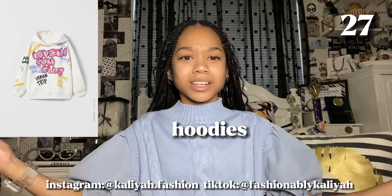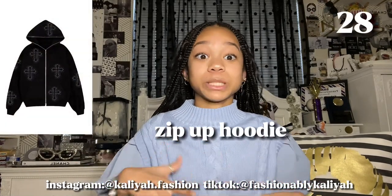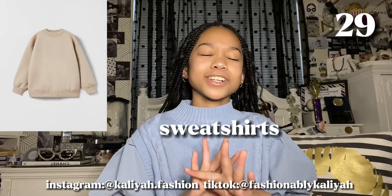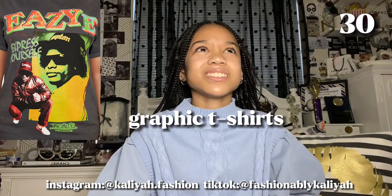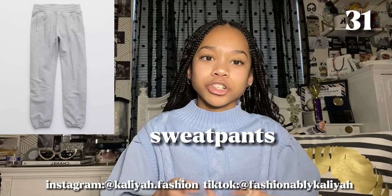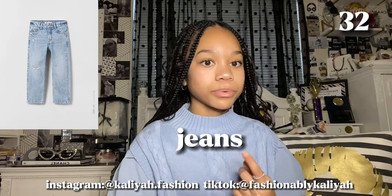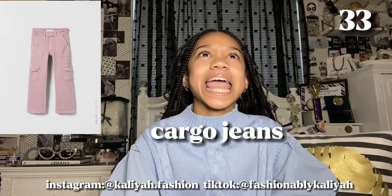Next of course is clothes. First is hoodies — you need hoodies, they're a good essential for any season. Next is zip-up hoodies because sometimes you just want to take your hoodie off. Next is sweatshirts — kind of like a hoodie without the hood. Next is graphic t-shirts, which have really been in. Next is sweatpants — good for the gym, walking, or just being cozy. And next is jeans, which are an essential for any season.